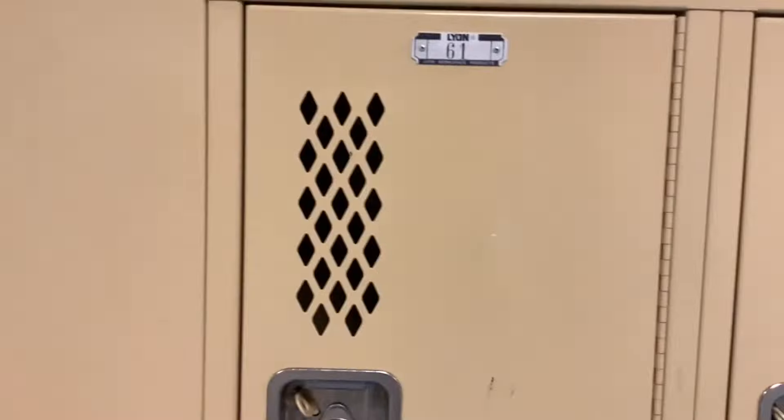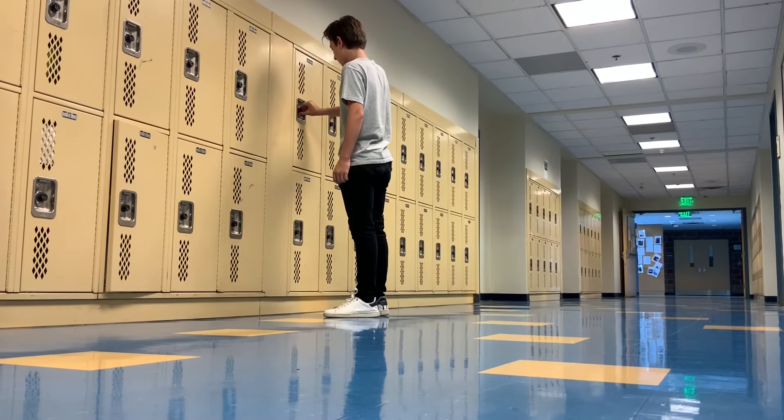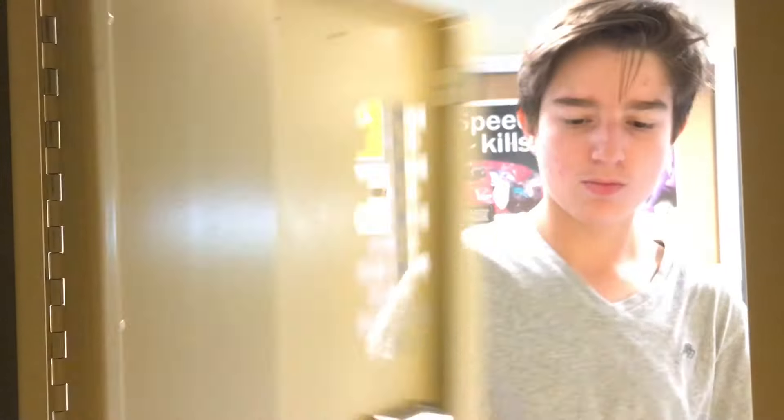Bienvenue à Rochambeau, the French International School. Aujourd'hui, on va vous présenter le lycée. Commençons par les espaces communs, comme les casiers, où les élèves rangent leurs affaires.